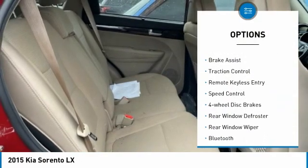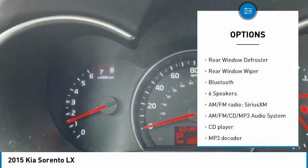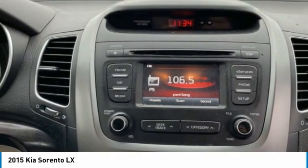Electronic stability control, alloy wheels, brake assist, traction control, remote keyless entry, speed control, four-wheel disc brakes, rear window defroster, rear window wiper, Bluetooth.